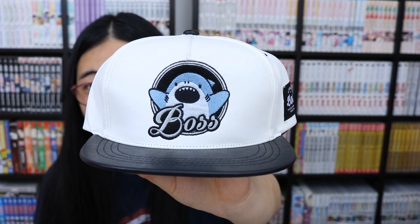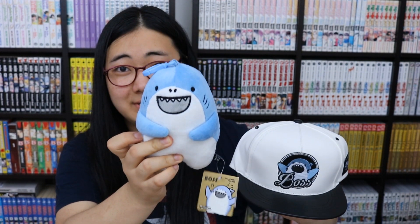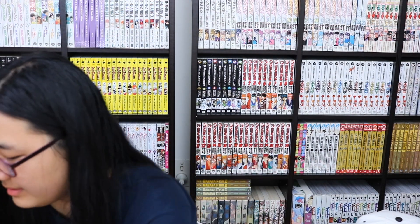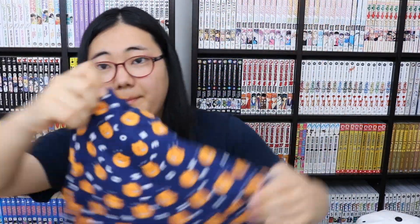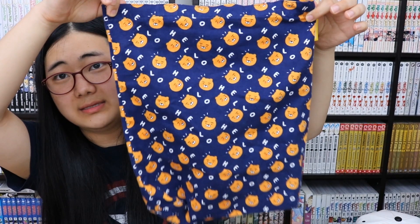I visited Art Box a lot — it's a stationery shop with their own characters. Boss is their shark character and I love him, so I got a hat and a little plushie keychain. From a random shop I got a Moomin because cute. And I can't forget the Ryan tote bag from the Kakao Friends shop — it's got Ryan on it and says 'Hello.' I used it a lot while in Korea.